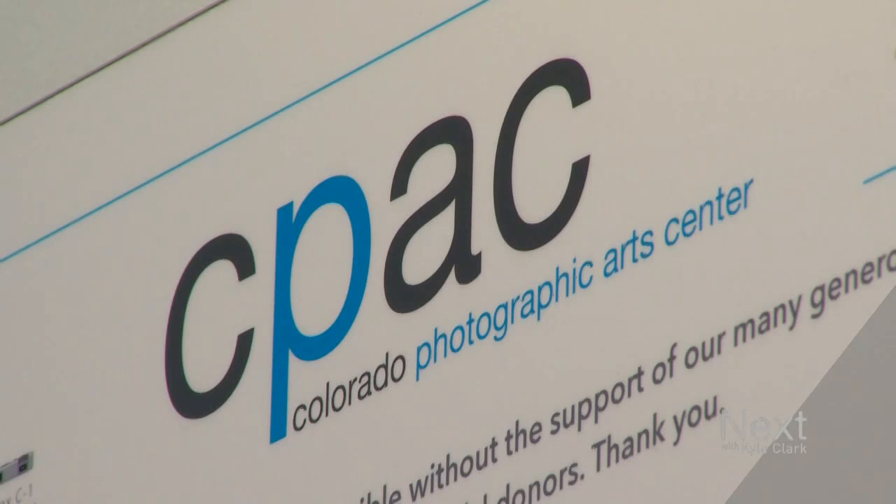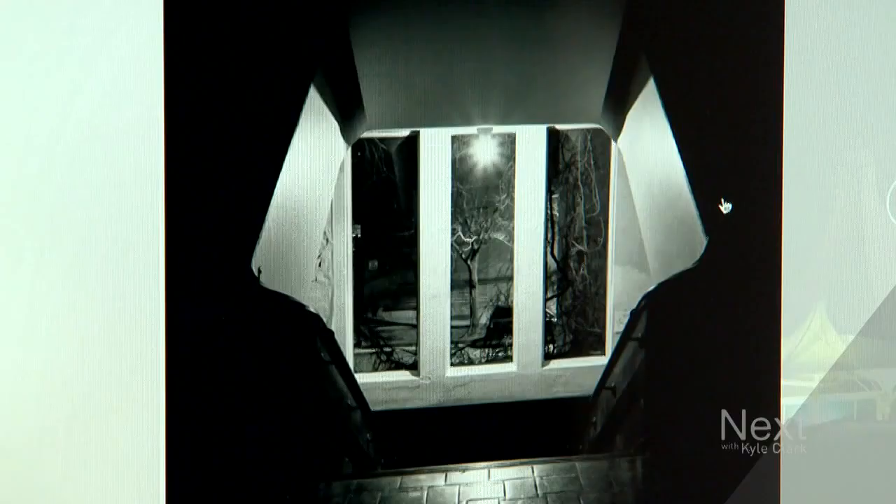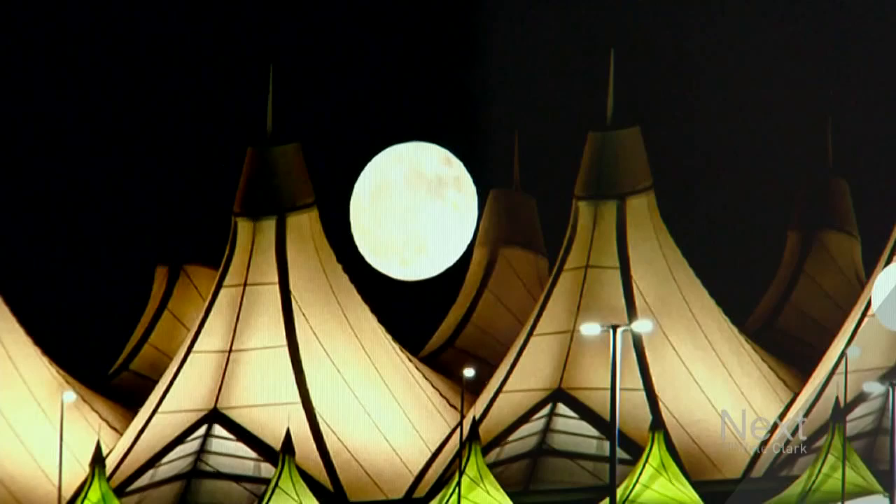I was excited to have the opportunity to look at it from a different perspective. Samantha is the executive director of the Colorado Photographic Arts Center. She's also the curator for the Your Denver exhibition — it almost looks as though the wall is opening — a photography show that focuses on architecture in Denver.